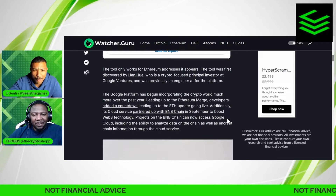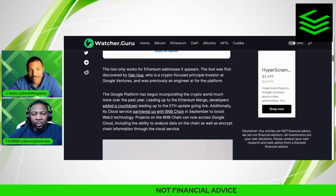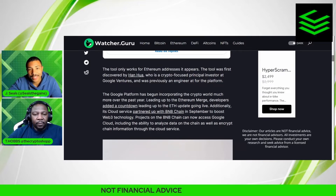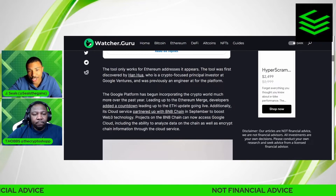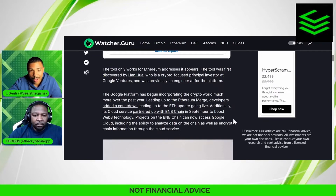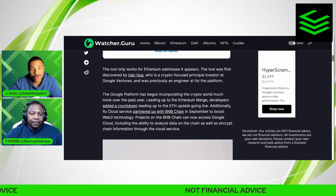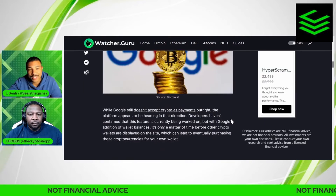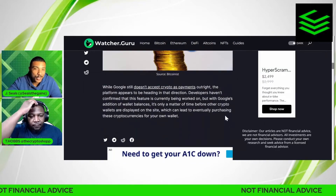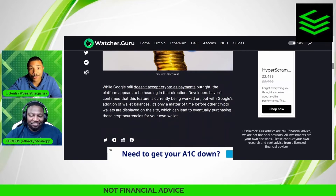The Google platform has been incorporating the crypto world much more over the past year. Leading up to the Ethereum merge, developers added a countdown leading up to the ETH update going live. Additionally, Google's cloud service partnered with the BNB Chain in September to boost Web3 technology projects. Projects on the BNB Chain can now access Google Cloud, including the ability to analyze on-chain data and encrypt chain information through the cloud service.